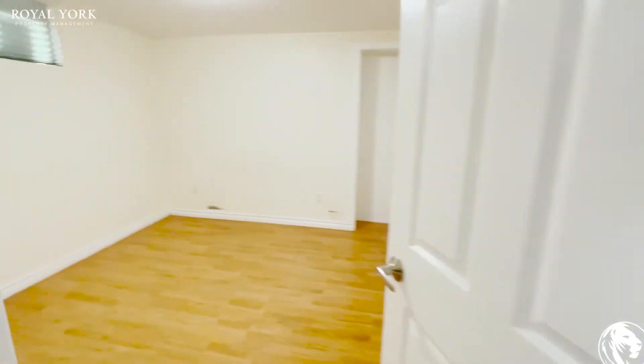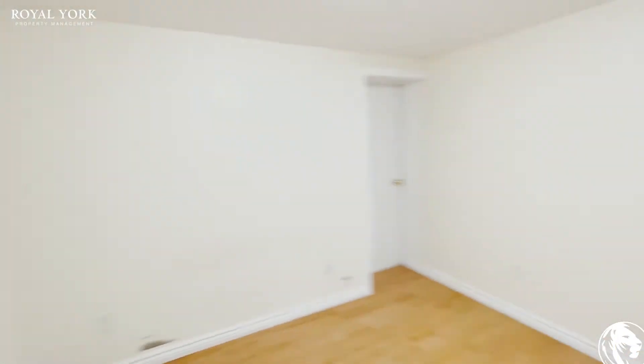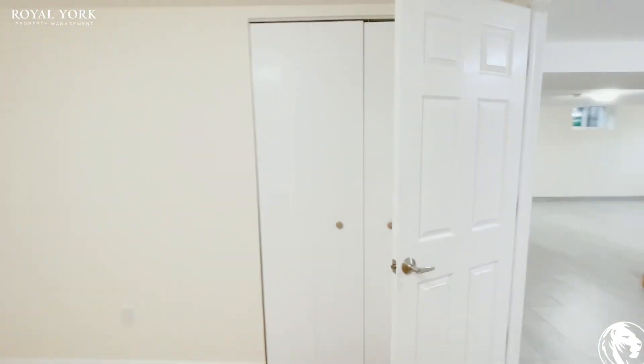This is your first bedroom. This comfortably fits a king-size bed with two night tables. You also have a good-sized closet there.